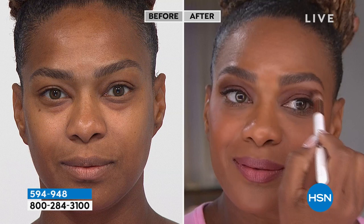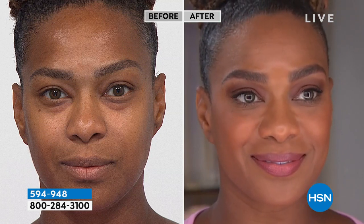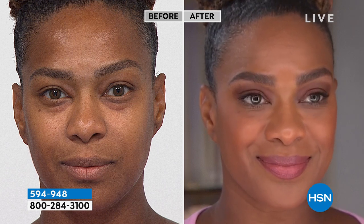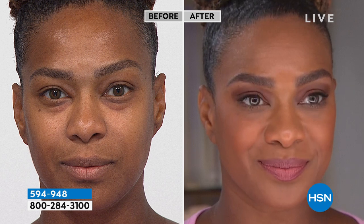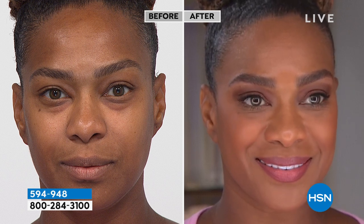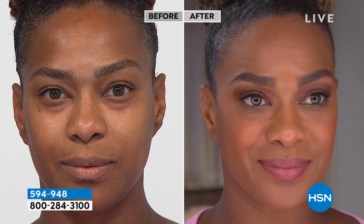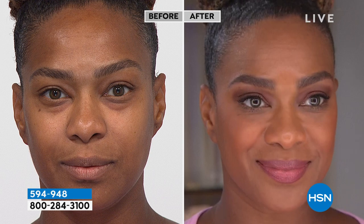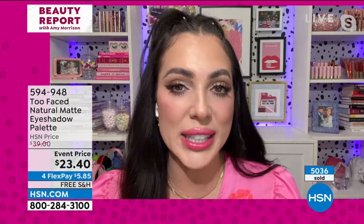You want to try mattes — mattes will change your life. It gives you the softest, most beautiful look. It's curated so that the base shades are larger. We really give you three larger pans because those are the ones you'll be using every day. You can use them all over your lid and you're not going to run out of your base shades before the others. They're curated across in rosy, neutral, and golden.